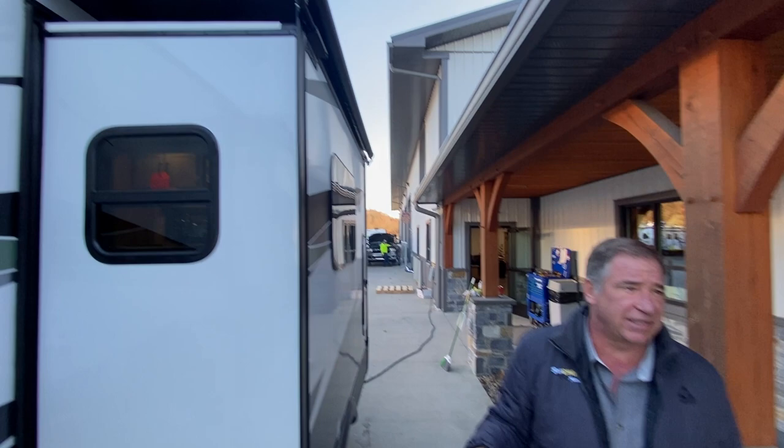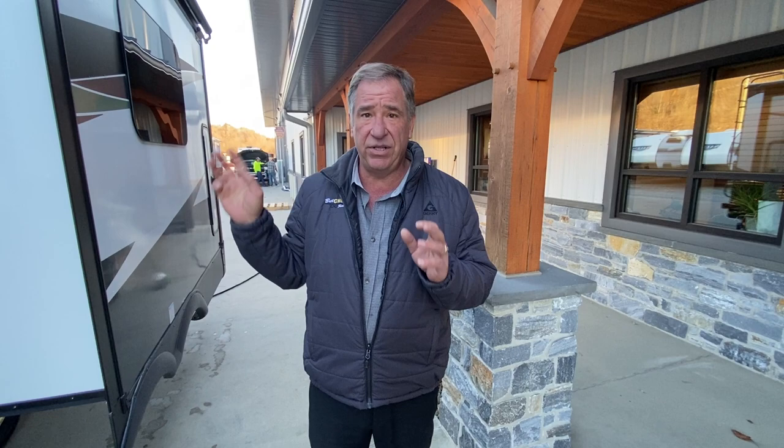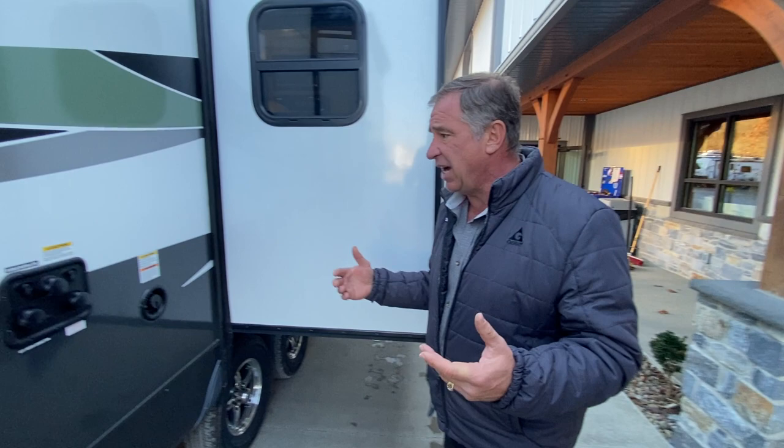If you look up, we have the slide toppers, which are optional. I put them on every Flagstaff. If a camper can get them from the factory, these are factory. I suggest you get them on — they do a nice job taking the heat off the top, as well as protecting anything that might fall on top that you can't see and might damage the seals.